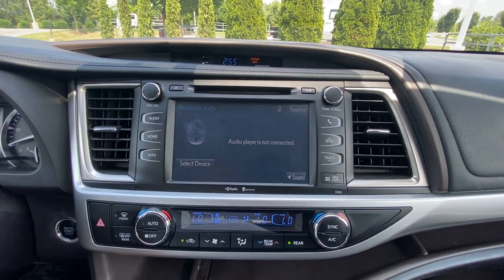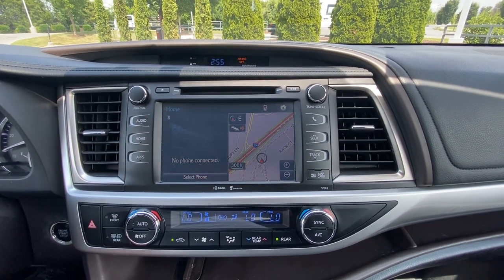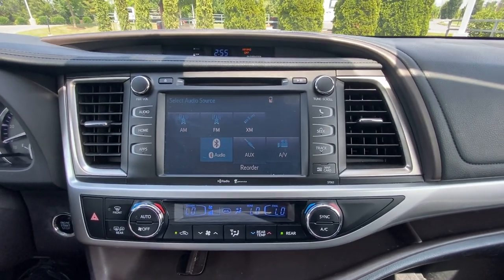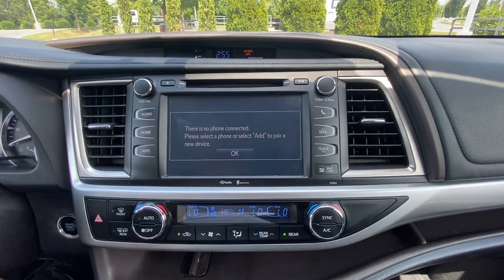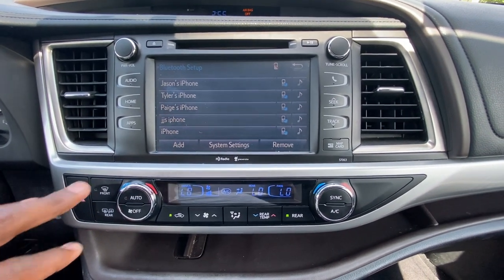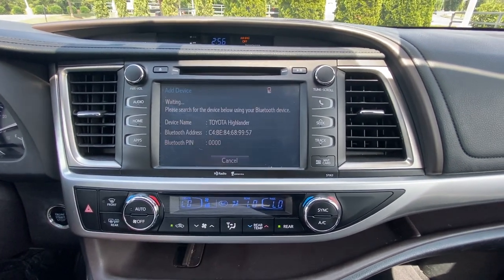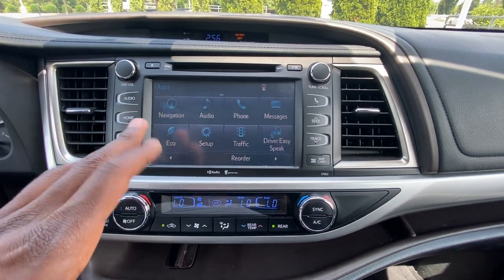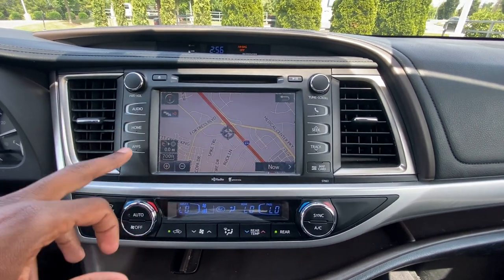For audio, we do get Bluetooth along with AM, FM, and XM as well as an AUX input. You can hit the app section, go through your phone and connect via Bluetooth audio settings, or just hit the phone indicator to add or delete devices pretty easily. You can also search for Bluetooth on your device and pull it up that way. You have access to XM traffic when you have that subscription.